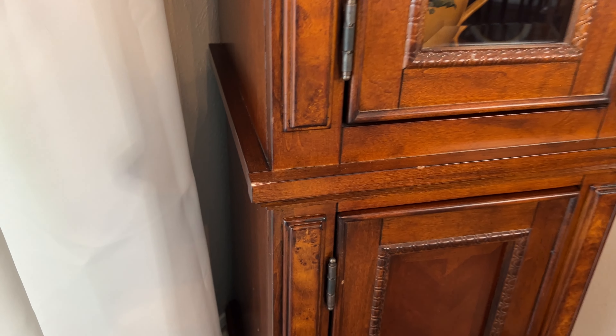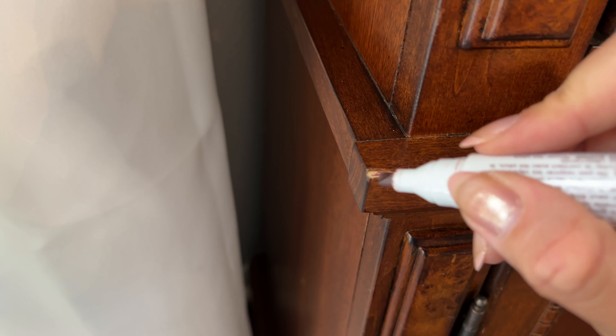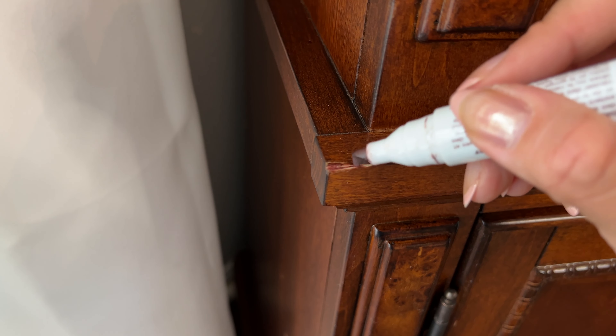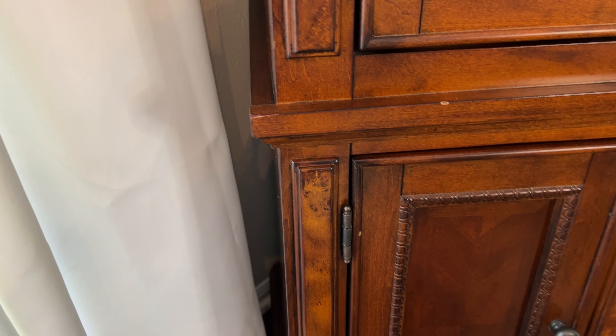This china cabinet was in pretty good condition, but I'm going to go ahead with the cherry marker and see if I can fix this scratch. I think this got damaged in the move, unfortunately, by the store workers. Well, it looks way better than it did.